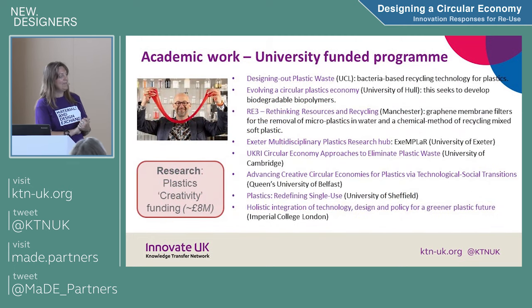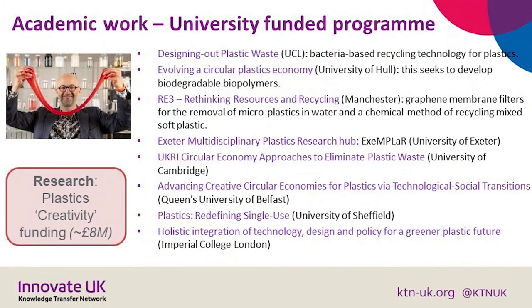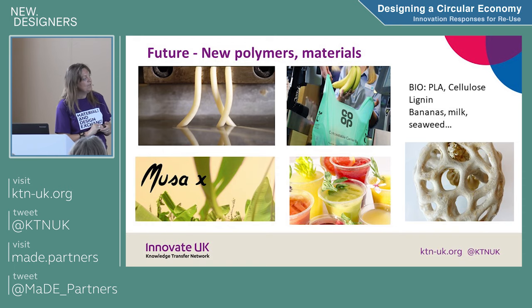Eight universities have got a million pounds each. There are about 20 to 30 researchers on average from each of those institutions looking at different ways of circularity of material, whether it's single use or reuse, whether it's material with better properties because they're using graphene, etc. Here are some pictures showing things that are happening with new polymers and new materials.